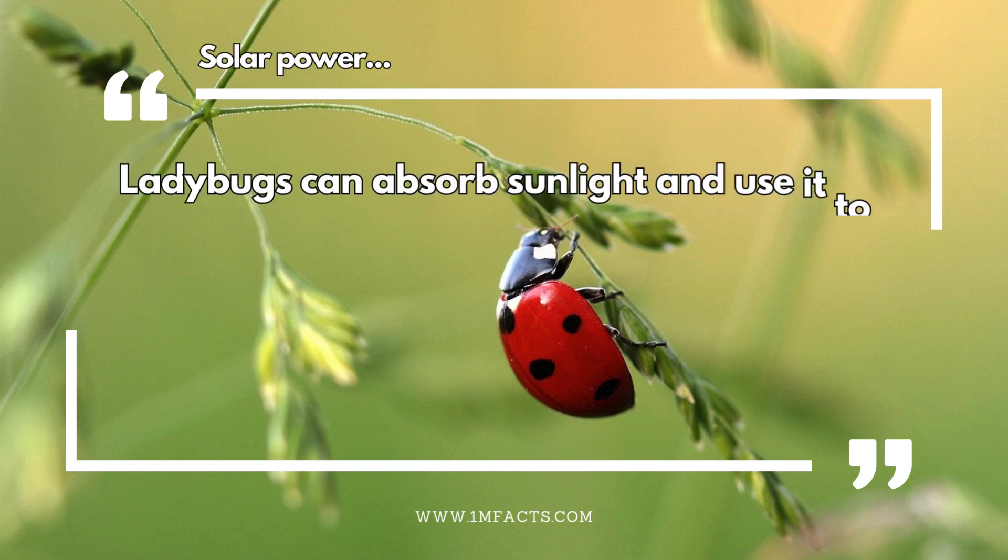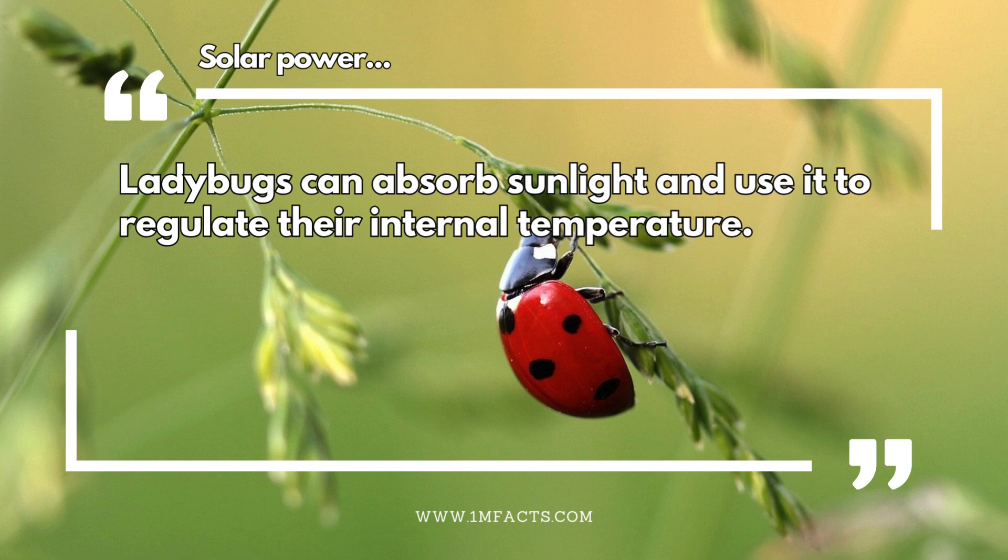Solar power. Ladybugs can absorb sunlight and use it to regulate their internal temperature.